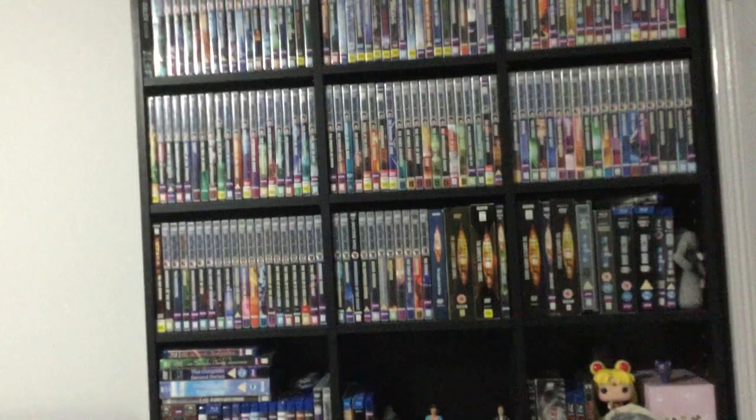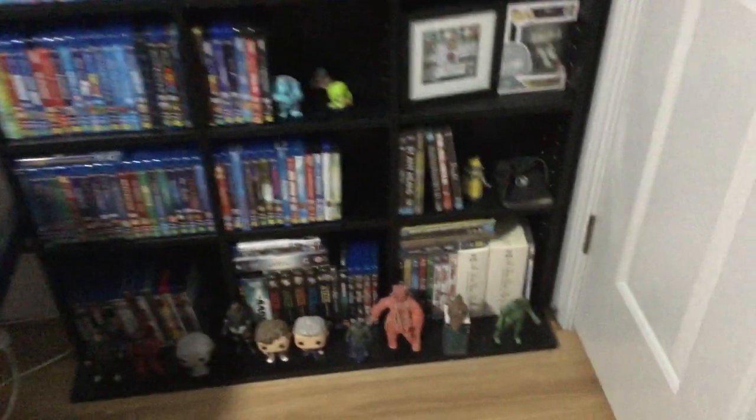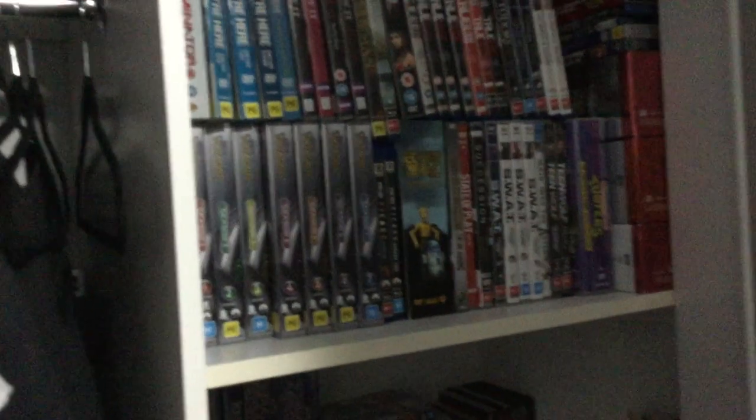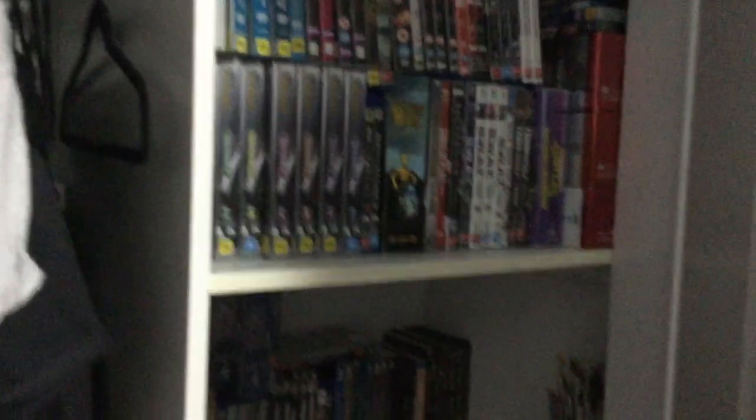So we have the first shelf, which is mostly Doctor Who. There are miscellaneous collections in here, like my Disney, Pixar, and Marvel. The start of my TV shows is over on this shelf as well. I have more TV shows in this cupboard because I'm more likely to go towards a movie than watch one of my sets, and also because it takes a lot of time to work your way through a TV show. I won't try and film in here because the lighting is absolutely terrible.